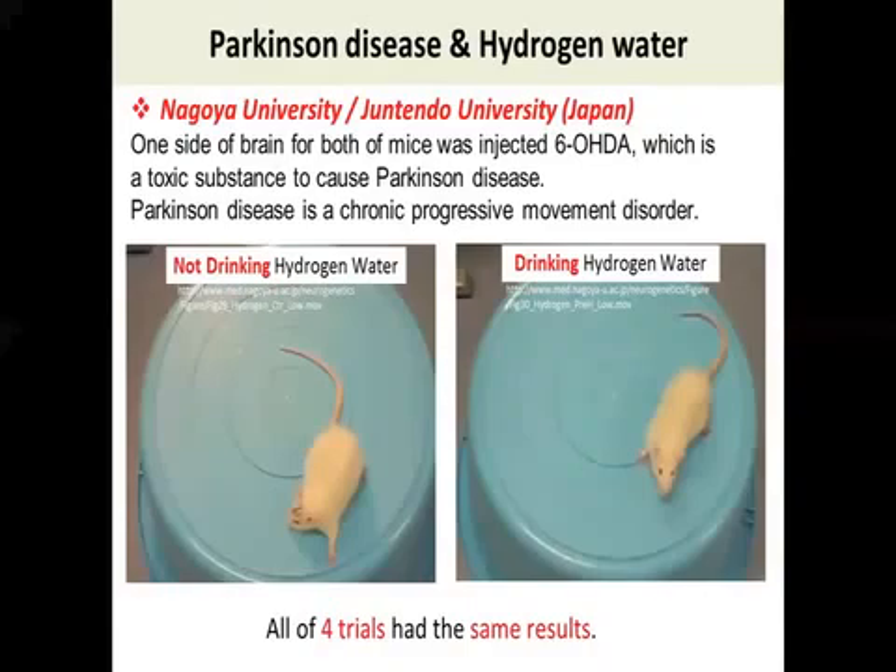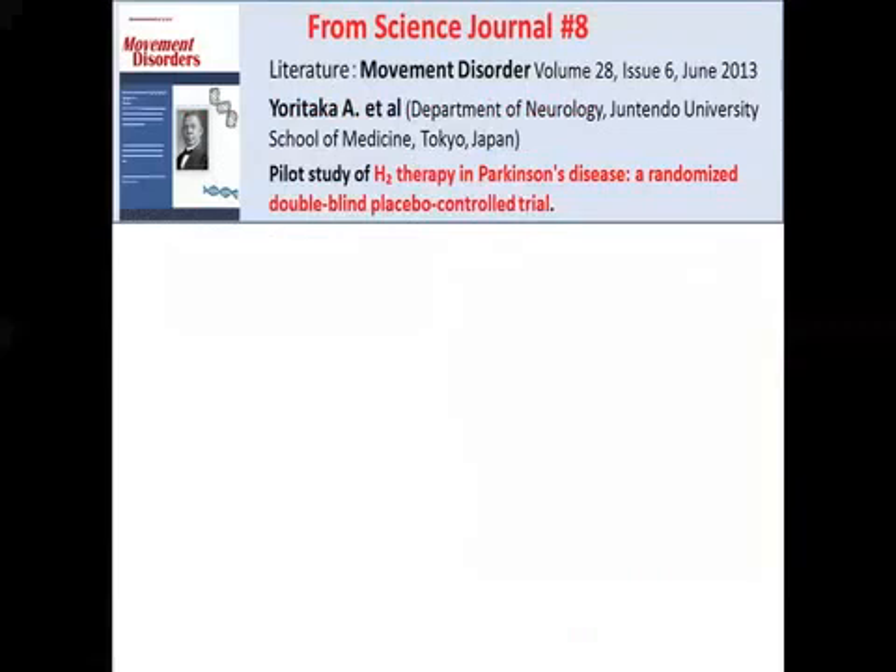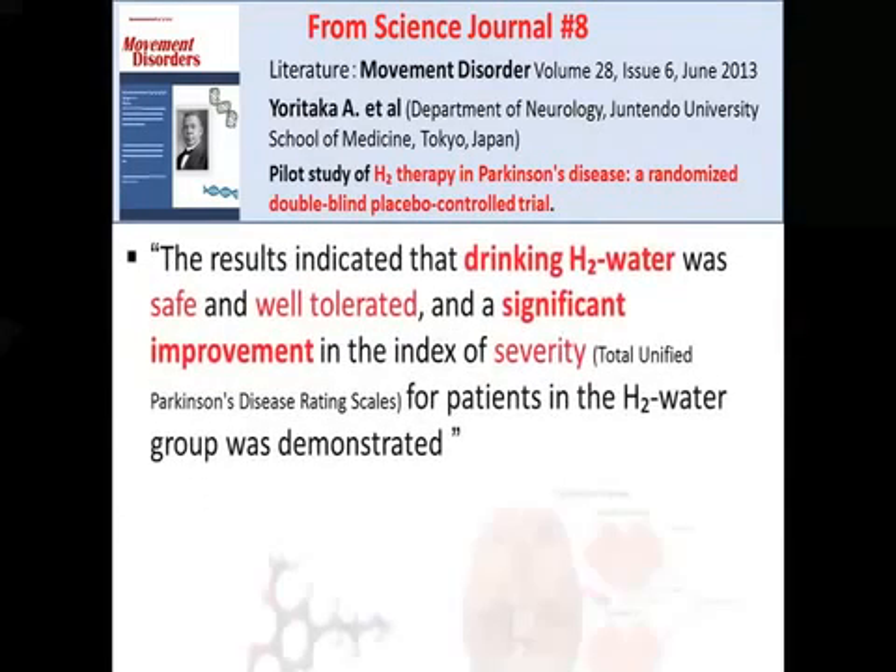People might think this is just for animals, but now they do clinical trials for human beings too. This is a study for Parkinson's disease and hydrogen water for human beings, published in the journal Movement Disorder. The result indicated that drinking hydrogen water was safe and well tolerated, and a significant improvement in the index of severity for patients in the H2 water group was demonstrated.